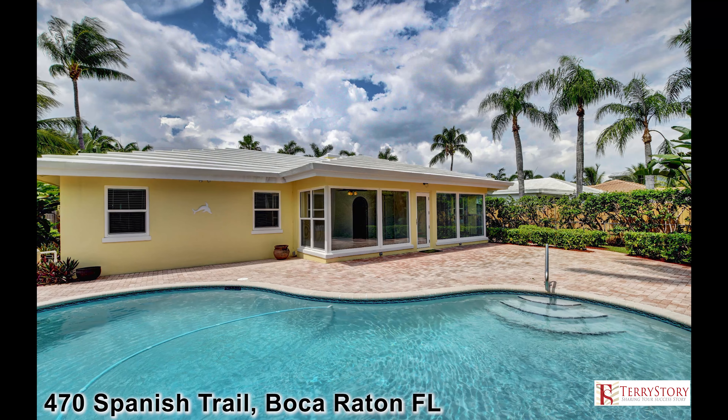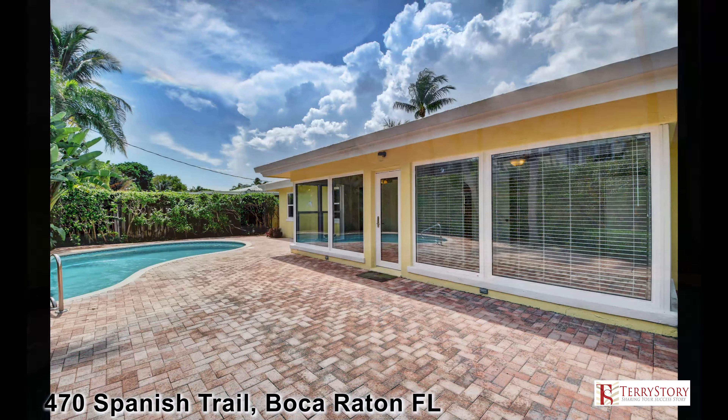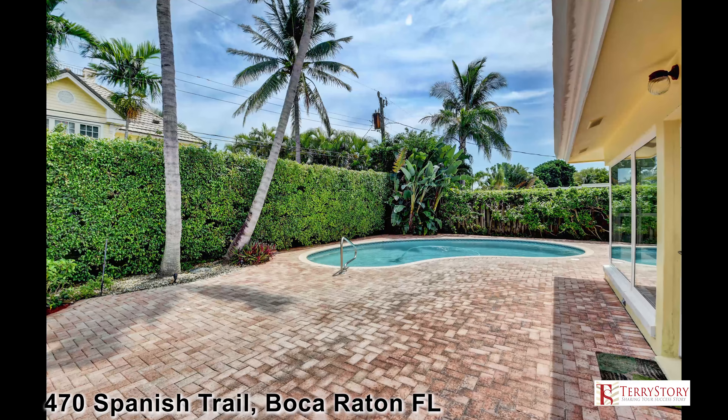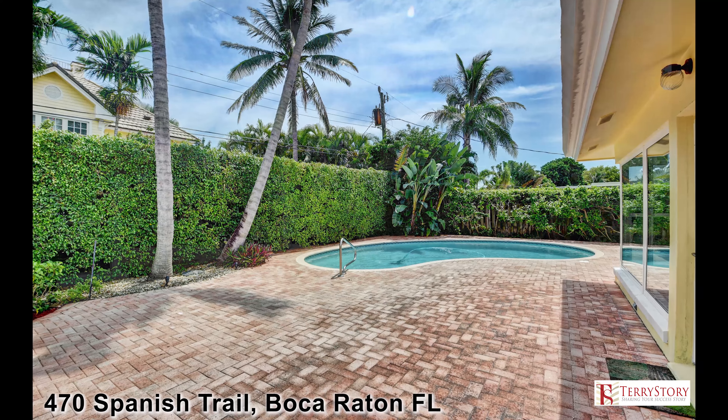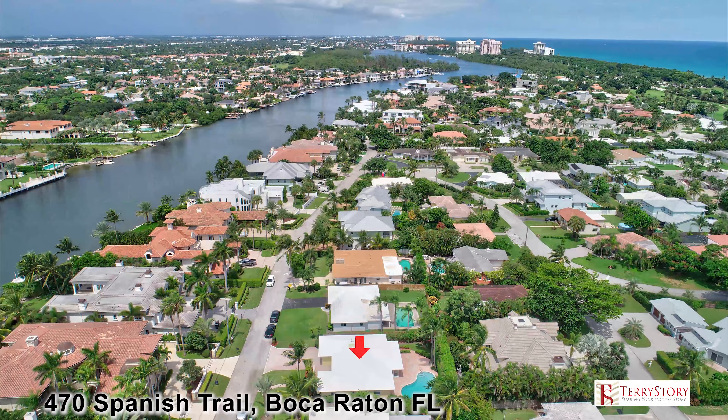The stunning open floor plan features a wall of windows that looks out onto a sparkling pool and patio area. The yard is private and features lush, mature tropical landscaping, great for poolside parties.